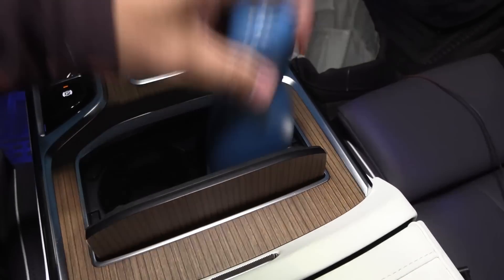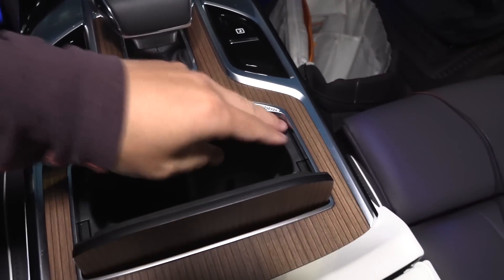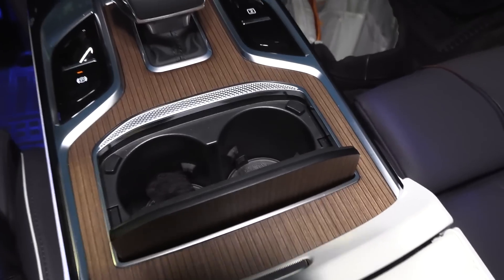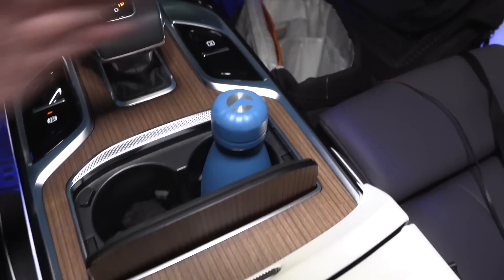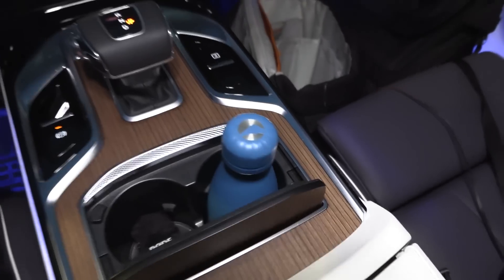And here you see — you can put a cup here, or if you have a bottle, you can just deep fist it in. Look at that. Wow, this is awesome, man.